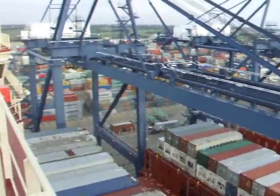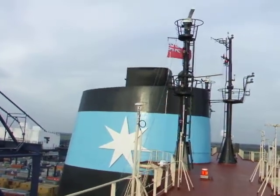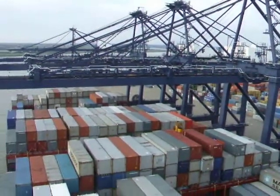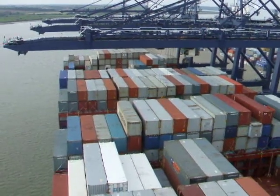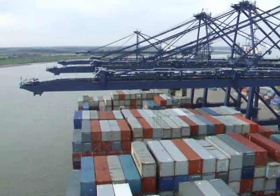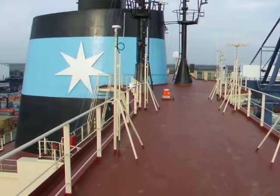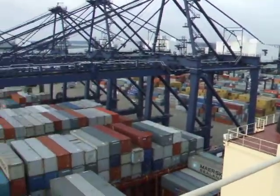Rather impressive. Panning round — there's the funnel, there's the British flag flying, a courtesy flag. Three cranes moving round, 22 boxes across — just hundreds and hundreds of 40-foot boxes. This ship's cranes are more or less halfway along, about 50% of the ship's length, whereas a lot of other ships have their cranes three-quarters up.